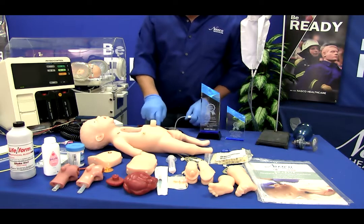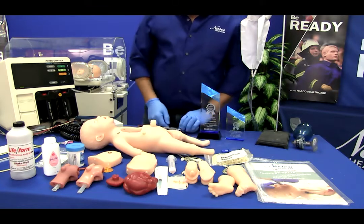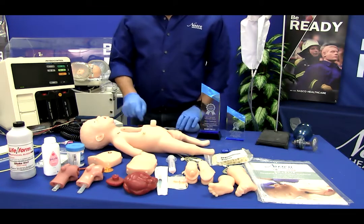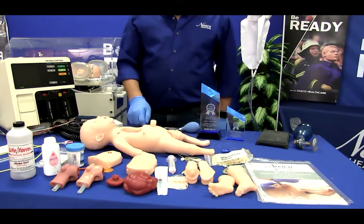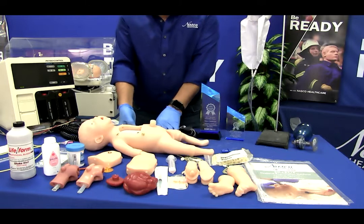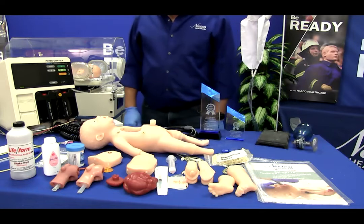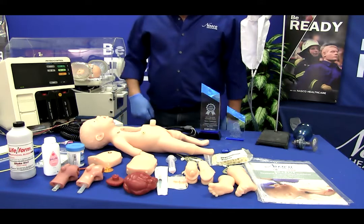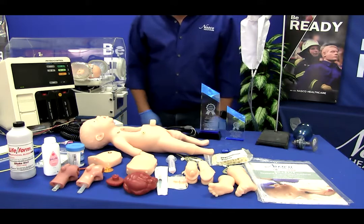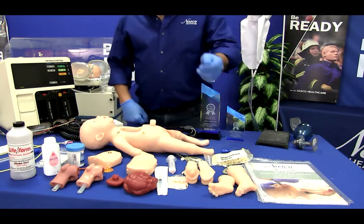Charlie has an IV hand and foot. The left nostril has an NG tube placement option. There is also a chest tube placement and care site option, central line care via a PICC site, a patent umbilicus with venous and arterial access, intraosseous infusion with palpable patella and tibial tuberosity, and interchangeable genitalia for catheter placement.